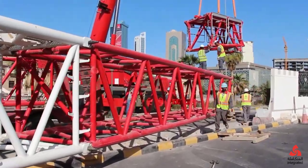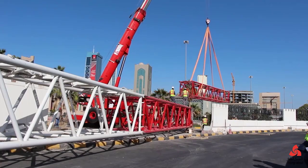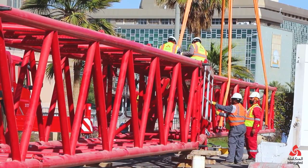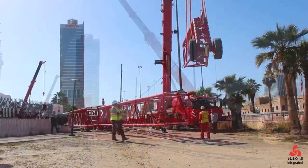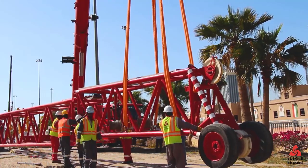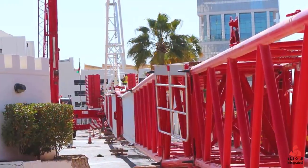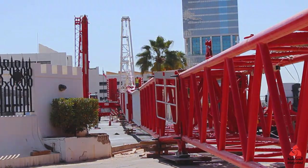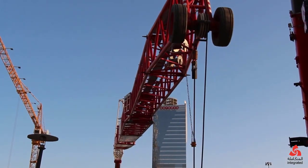One of the most critical applications of the AC-1000 in the energy sector is in the installation of wind turbines. Wind turbines are composed of several large and heavy components, including the nacelle, rotor blades, and tower sections, all of which need to be lifted to significant heights for installation. The nacelle can weigh upwards of 100 tons, and the rotor blades can span up to 80 meters in length. The AC-1000's ability to extend its boom up to 163.3 meters makes it ideally suited for wind turbine installation. The crane's hydraulic system and advanced load management controls ensure that heavy components are lifted steadily and placed accurately, even in challenging environmental conditions such as high winds.